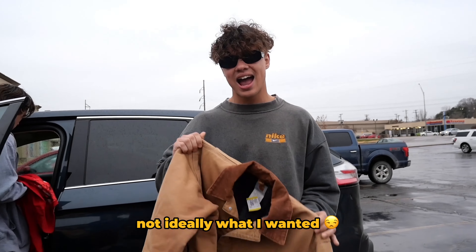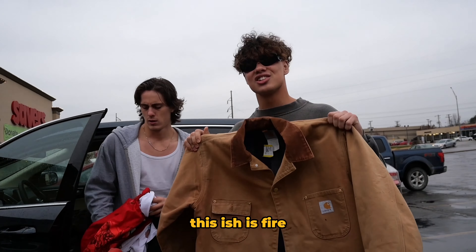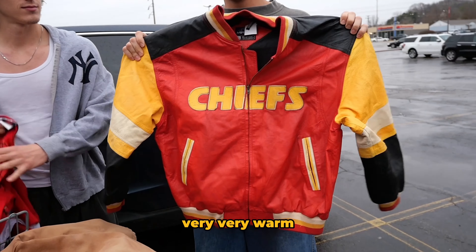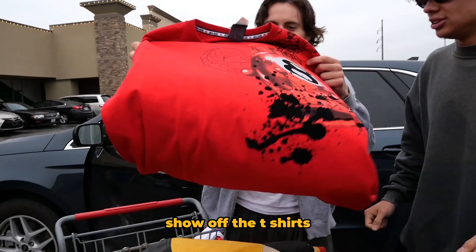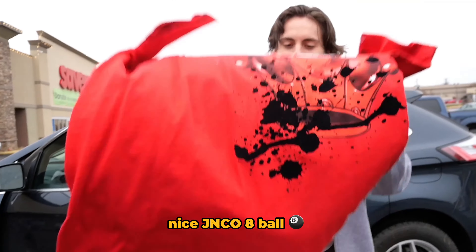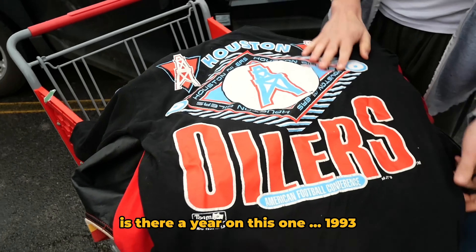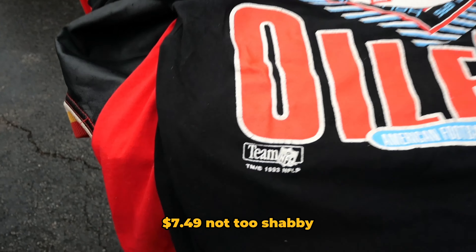First one, we got a little blanket-lined short jacket — not ideally what I wanted in terms of a coat but it's fire still. Blanket-lined little leather Chiefs jacket, very very warm, very very heavy. Drop the t-shirts — nice Janko eight ball, definitely one of the crazier tees. We got a Houston Oilers, is there a year on this one? 1893, $7.49.